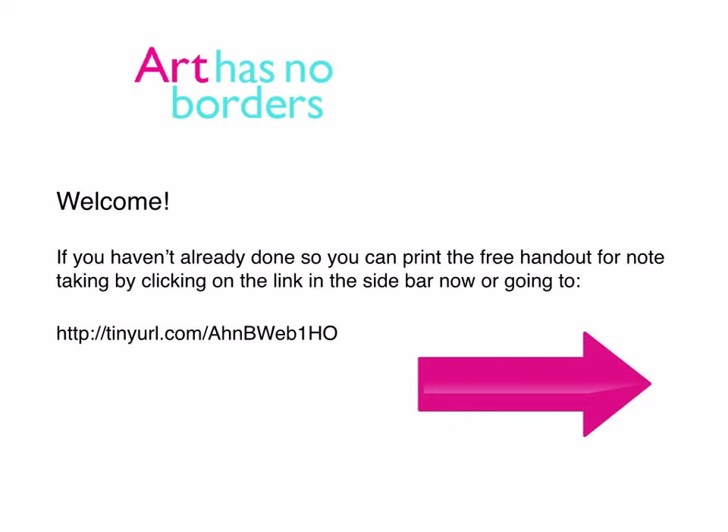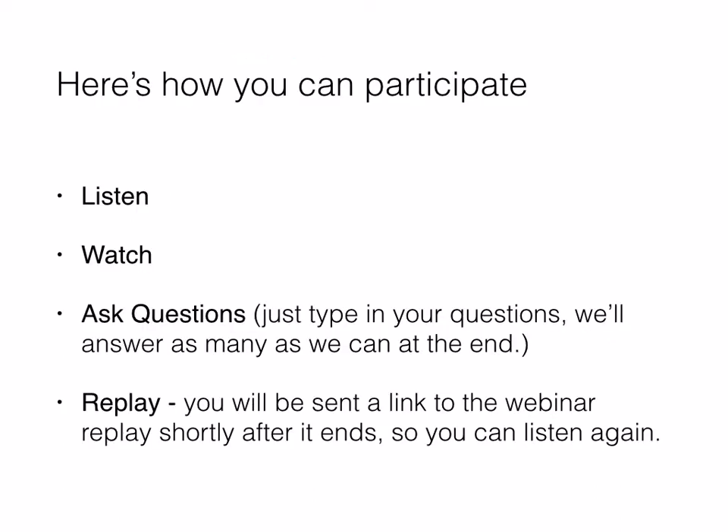While you're doing that, I'll go over quickly how you can participate. Mainly just listen to everything that we're going to be saying. You can also use the sidebar to ask us any questions, and you can replay this again another time. It will be going up on a YouTube account so you can do that.